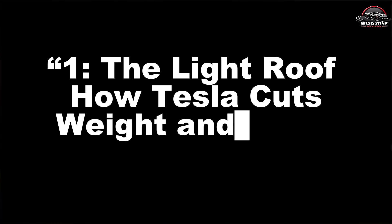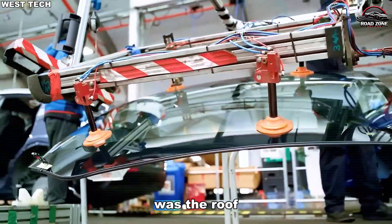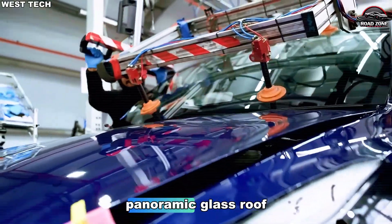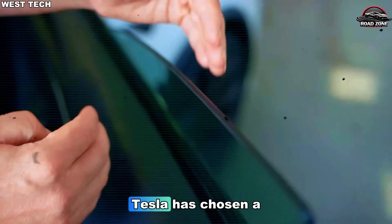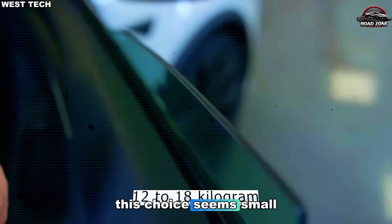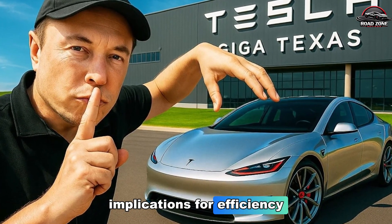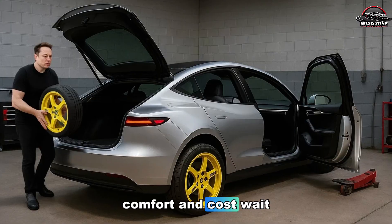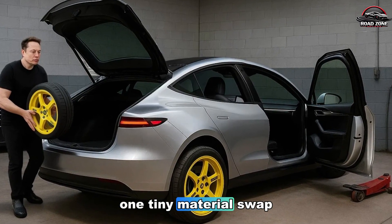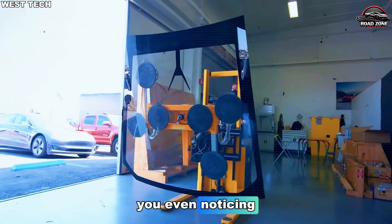The light roof: how Tesla cuts weight and heat. One of the first things Tesla engineers tackled on the Model 2 was the roof. Instead of a heavy panoramic glass roof, Tesla has chosen a polycarbonate prism sheet. This choice seems small, but it has major implications for efficiency, comfort, and cost. Wait until you hear how one tiny material swap could save hundreds of dollars and boost efficiency without you even noticing.